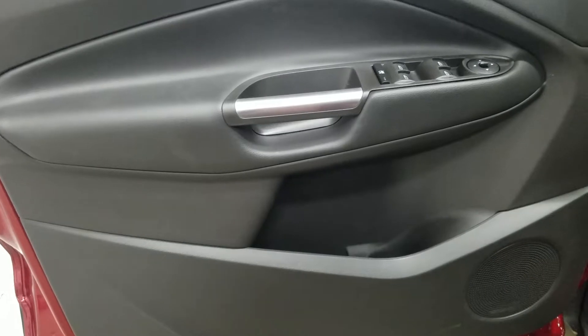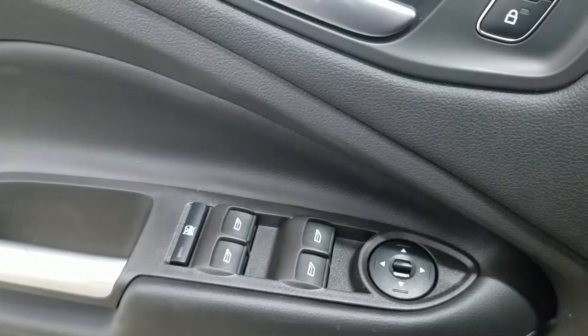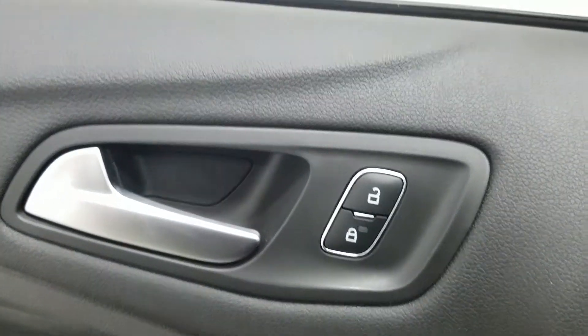At the interior, we have tons of driver friendly features, including lots of door storage, as well as power windows, power adjustable mirrors, and power locks.